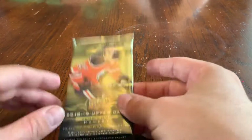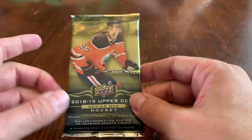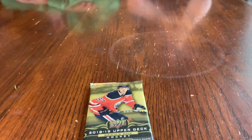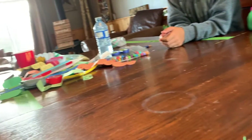Hey guys, it's Sean again, your favorite box breaker. I'm doing something a little bit different today — two things. First of all, I'm gonna start doing a pack a day here on YouTube. Second of all, I got a studio audience here. You can see I got my nephews here — I'll do a quick pan.